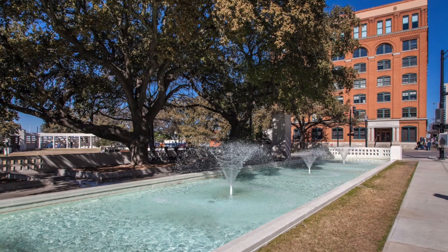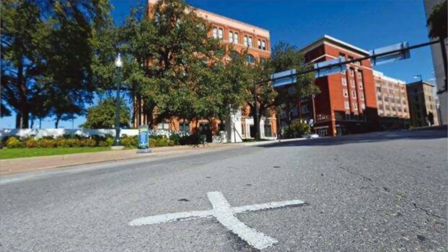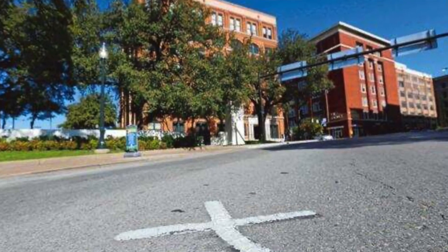Right in front of the Old Red Museum is Dealey Plaza. Right next to Dealey Plaza is the Sixth Floor Museum and the site of JFK's assassination. We will walk there, give you a brief history of the area and of the place.